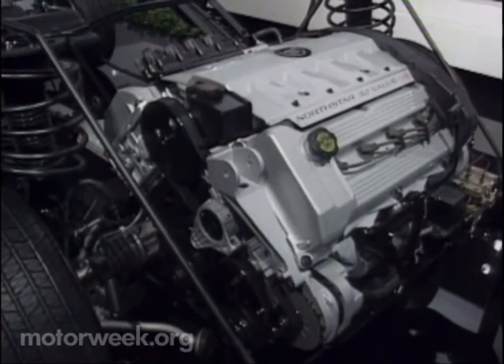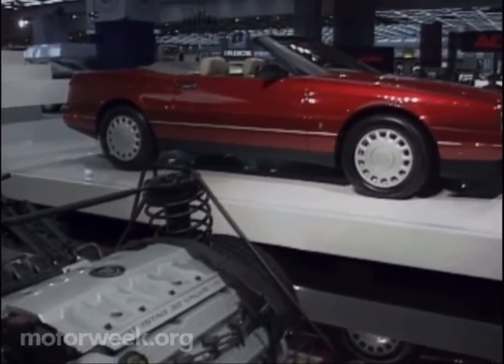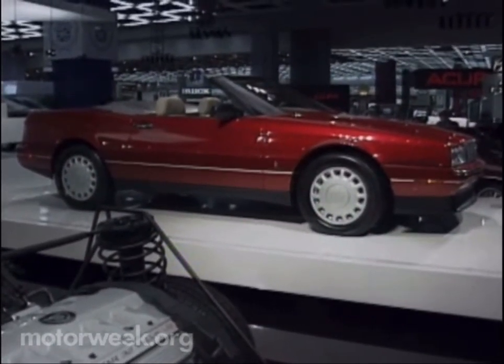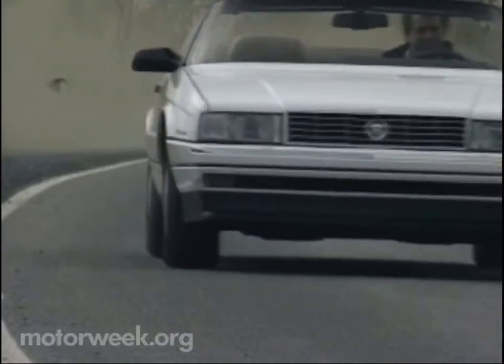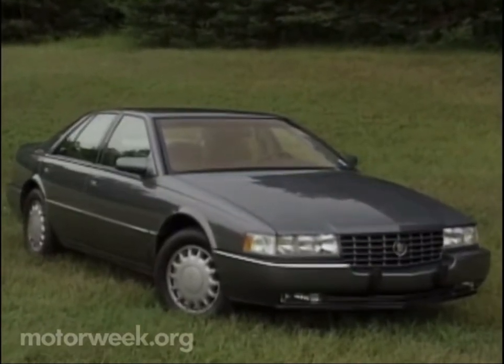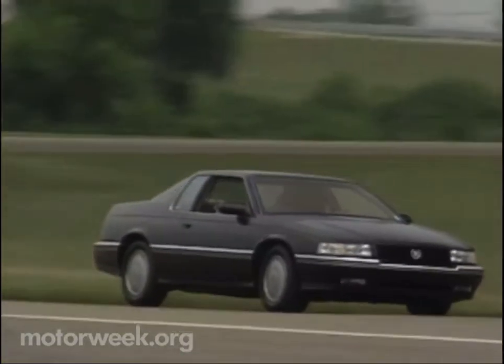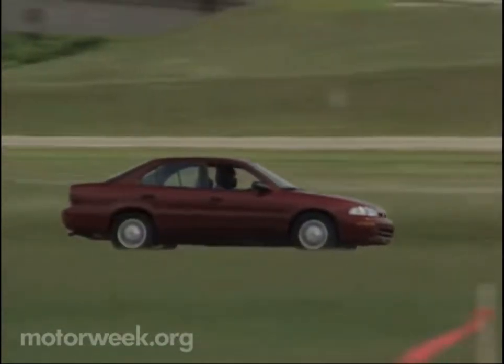Cadillac's newest powertrain, the 32-valve aluminum Northstar 4.6-liter V8, makes its way into more not-so-traditional Cadillacs. After a successful debut in the Eldorado, the Northstar is now standard in the front-drive STS four-door and the Touring Coupe version of the Eldorado. A new rear suspension is part of the engine package as well.